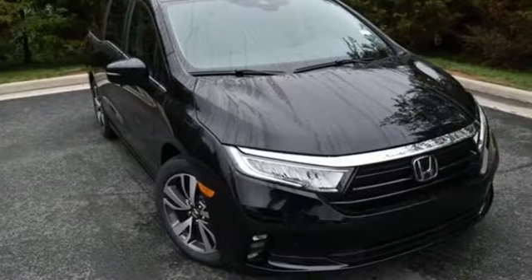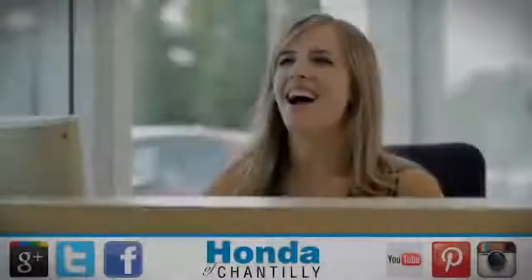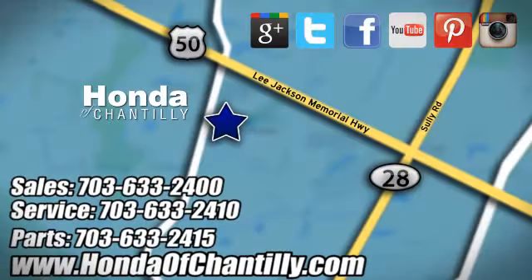Every Honda is designed with a driver in mind. Experience it for yourself today at Honda of Chantilly. We're conveniently located just south of Dulles Airport at 4175 Stonecroft Boulevard in Chantilly.